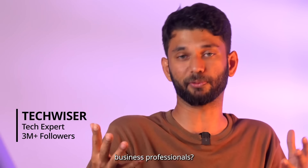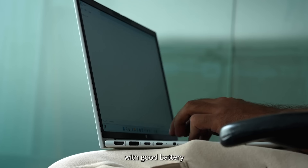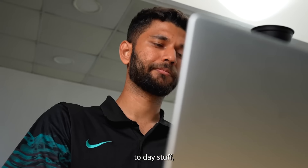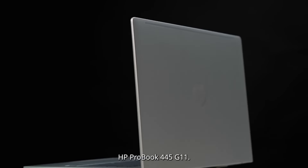Which is the best laptop for business professionals? If you want a lightweight laptop with good battery life and good performance in terms of multitasking, day-to-day stuff, then you can look into the HP ProBook 445 G11.